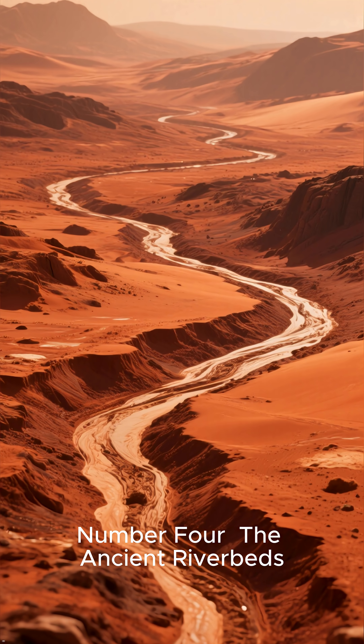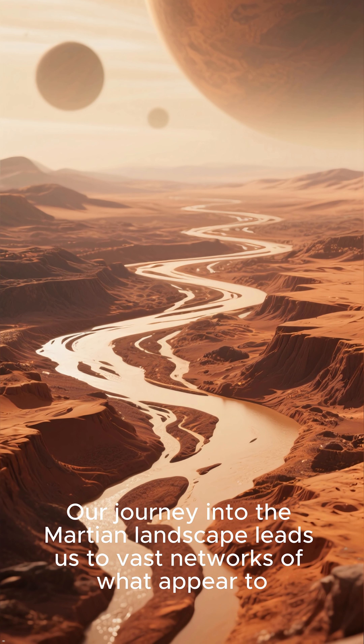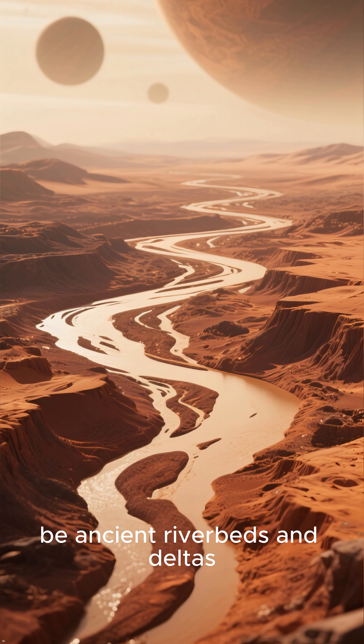Number 4: The Ancient Riverbeds. Our journey into the Martian landscape leads us to vast networks of what appear to be ancient riverbeds and deltas.